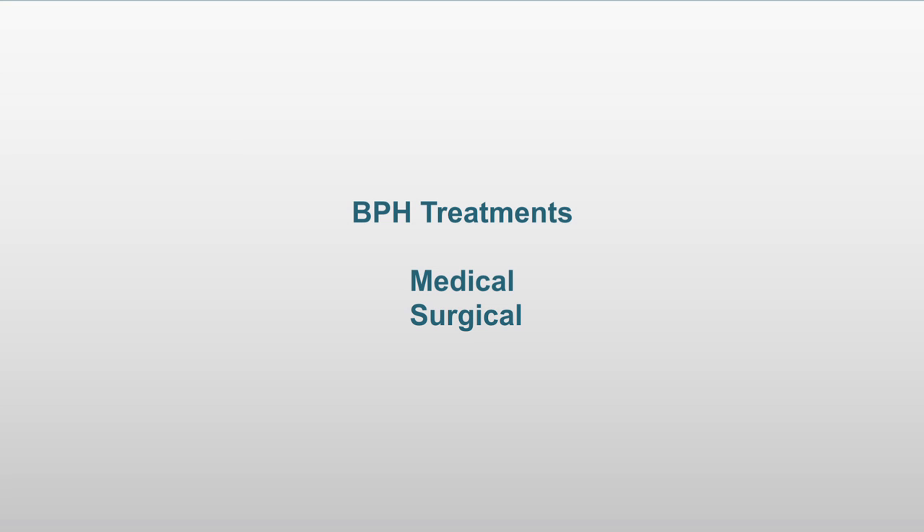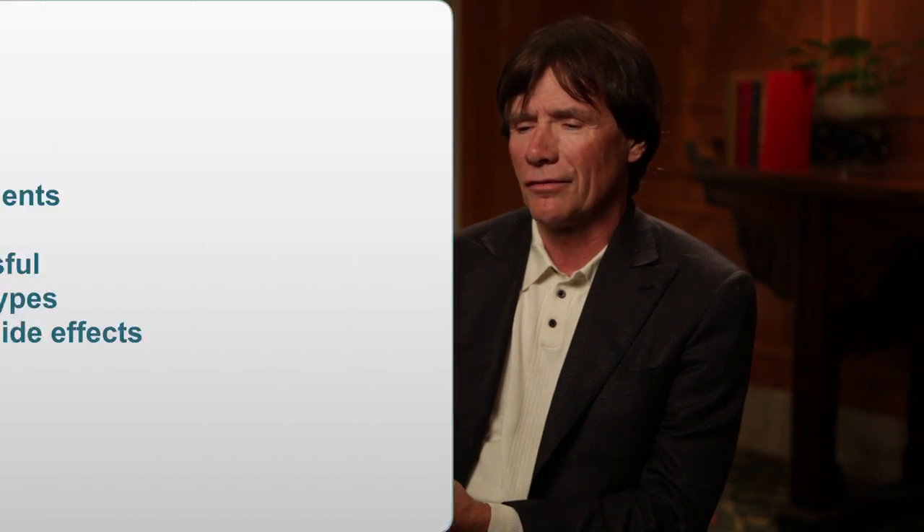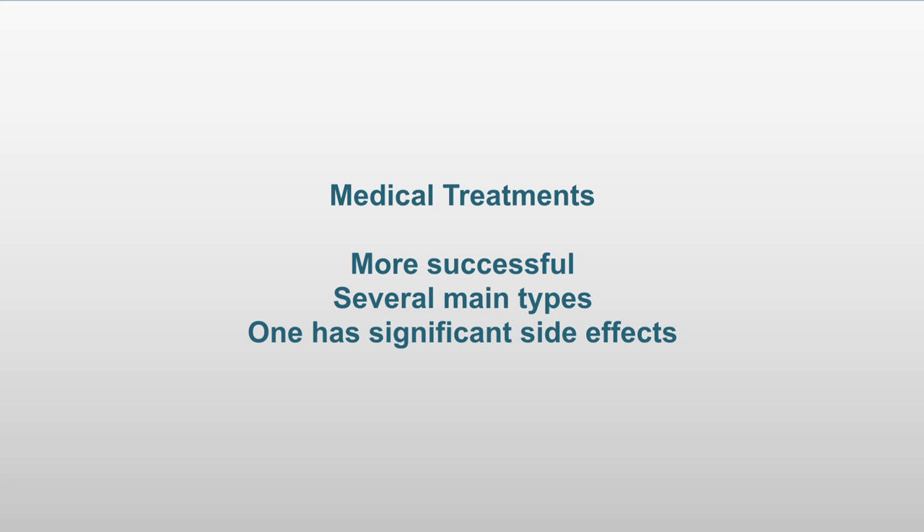There basically are two types of treatments. One of them is medical, and one of them is surgical. The medical treatments in recent years have become more successful, and there are a couple of main types. One class, which blocks male hormones, has significant side effects, and these include things like loss of libido and loss of muscle mass. These are really undesirable things.